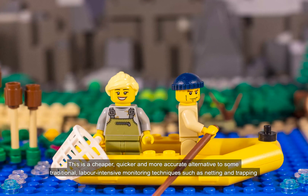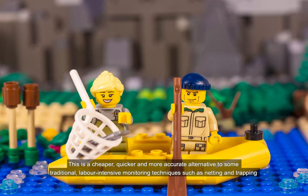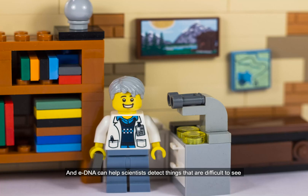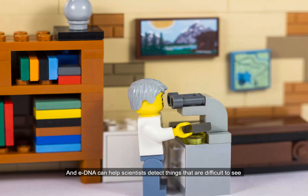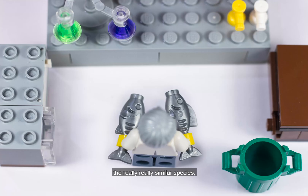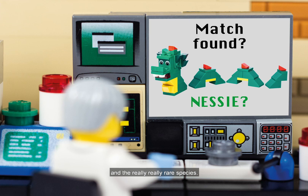This is a cheaper, quicker and more accurate alternative to some traditional labour intensive monitoring techniques such as netting and trapping that could harm or stress the organisms. And eDNA can help scientists detect things that are difficult to see, like the really small species, the really similar species and the really rare species.